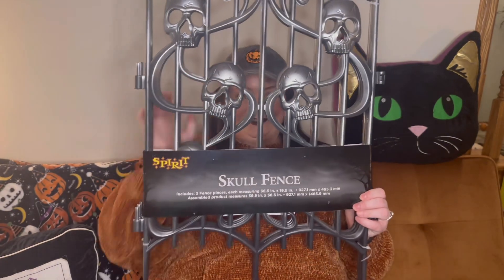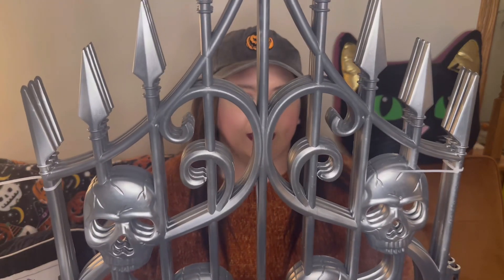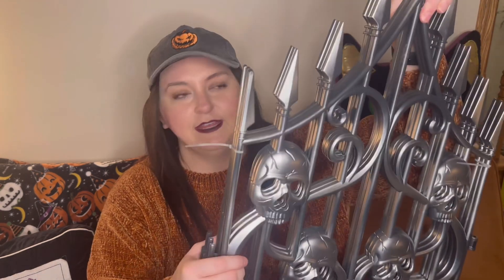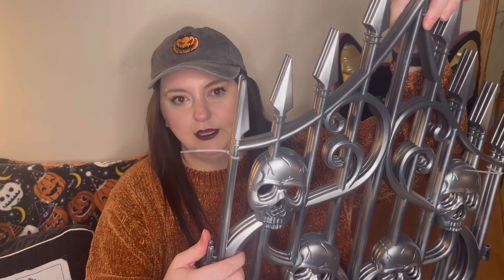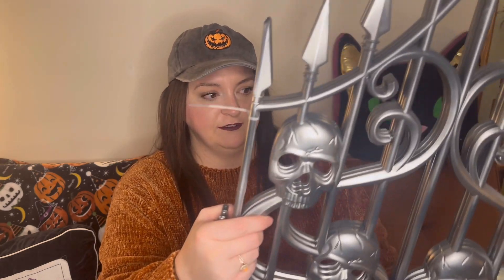First things first — I bought a couple of these decorative fences. I only brought one down but I think we bought maybe three or four of them. They're not the sturdiest things out there but good enough quality for what we want. I got them 50% off — originally $30 so I paid $15 each. This year for our haunted house Halloween party we want to do a little graveyard scene, so that's why we bought so many.